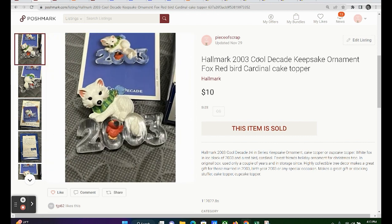Looking at these keywords: Hallmark 2003, cool decade, keepsake ornament, fox, redbird, cardinal, and cake topper. It does have a little red bird down in the zero, so I did include red bird and cardinal. I also used cake topper as a keyword in case someone wanted to use it on top of a cake.